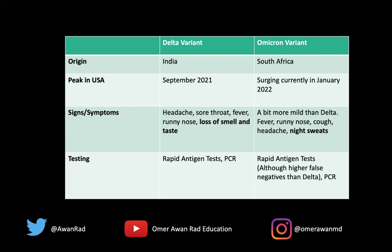In terms of testing, the Delta variant can be tested with a rapid antigen test, which tests viral protein of the coronavirus and gives results in 15 to 30 minutes. The PCR test tests genetic material of the actual virus and can take days to come back. For Omicron, it's tested the exact same way — both the rapid antigen test and the PCR test are used to diagnose Omicron.